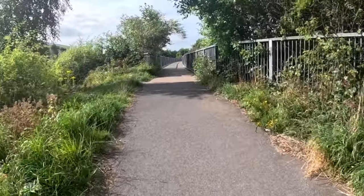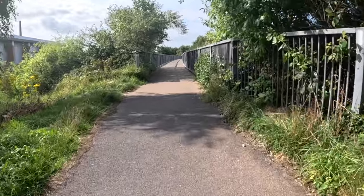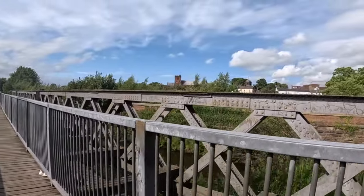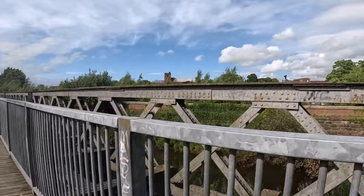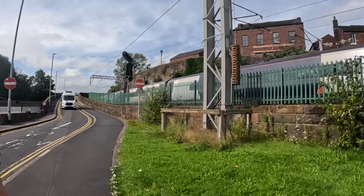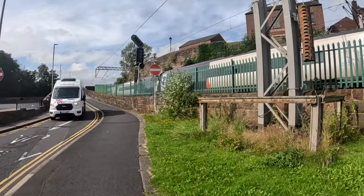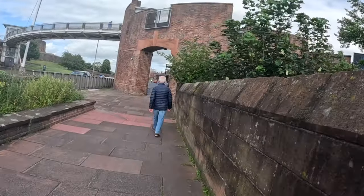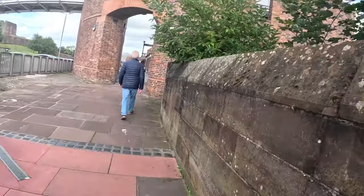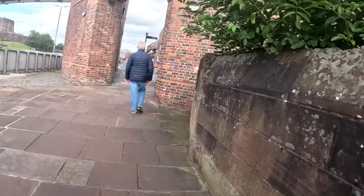There's the bridge — that is our final water crossing. There's the main bit of the city over there where we're going. We're back in the urban jungle — historic Carlisle.